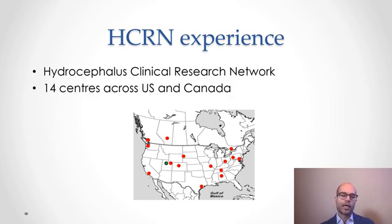Our survival curve for time to first treatment failure in the early HCRN experience showed a long-term survival of just under 40%, which is not as good as Dr. Worf's 50% primary treatment success. This reflects both a technique learning curve and a learning curve in identifying appropriate indications and the best patients for this procedure. A matched historical comparison to a shunt cohort within the HCRN showed that the shunt population did considerably better than the ETV-CPC group when looking only at time to first treatment failure.